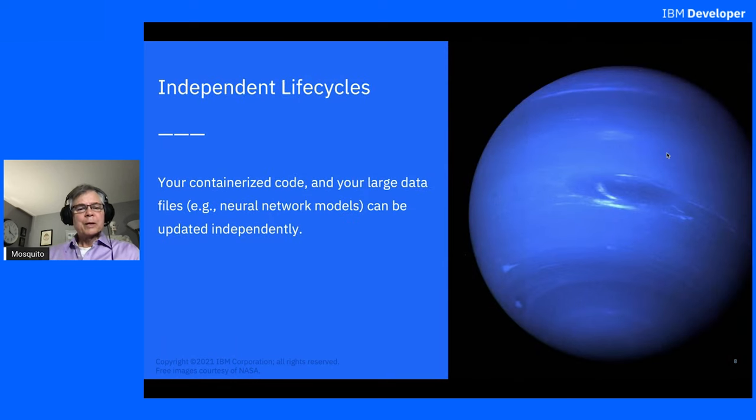We also allow independent life cycles for your containerized code and your large data files, which, for example, could be neural network model files — and that's the most common application we see. The model that you use is going to change more frequently than the code that runs the model. In every application today, you need to retrain your model as you get failures in the field, you keep adding new test cases, and you retrain. With our system, you can update the neural network model completely independently of the code.